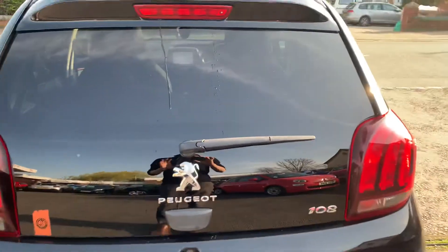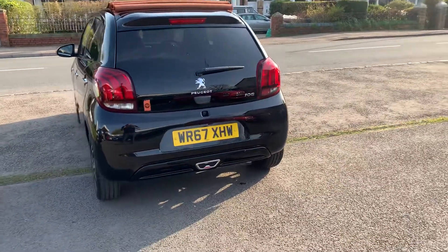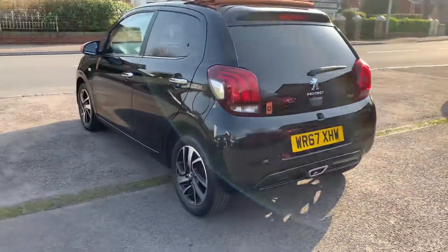very trendy little car, with only 23,000 miles on the clock,